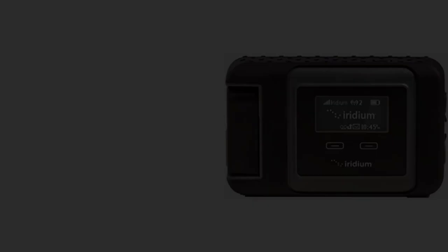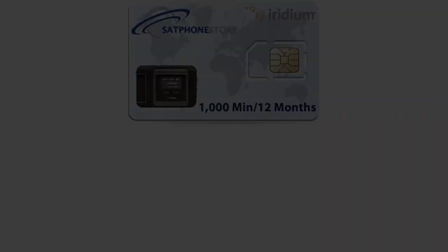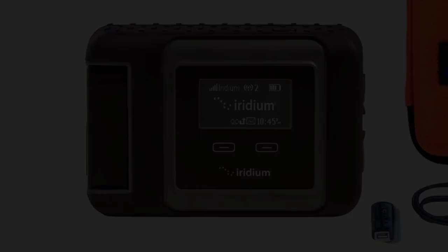Connectivity technology: Bluetooth. Battery life: 5.5 hours of talk time, 15.5 hours of standby. Battery power: lithium-ion. Dimensions: 4.5x3.2x1.25 inches. Lots of adapters. Prepaid SIM card included. Simple user interface.